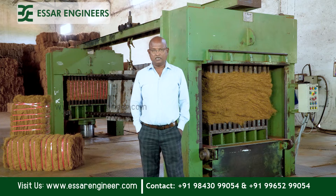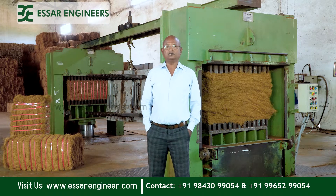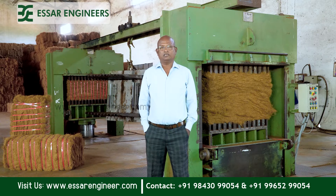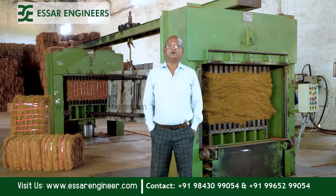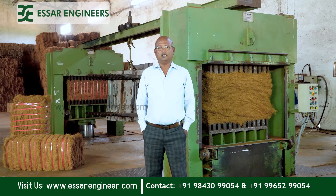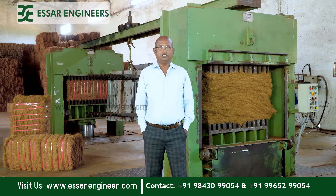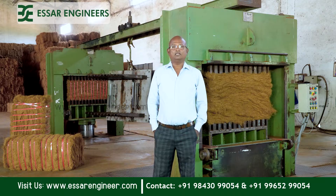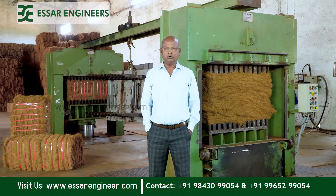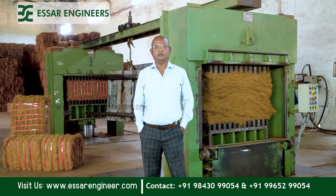The product that can be produced from coconut husk is coir fiber. This coir fiber is being exported to other countries from India in the form of 120 kg bales. In this 120 kg bale double press machine, the power is 42 HP, and the output is more than 18 to 22 bales per hour depending on labor efficiency.